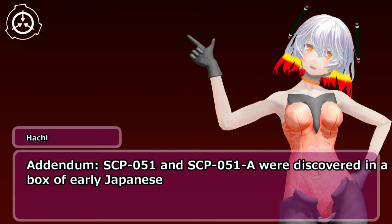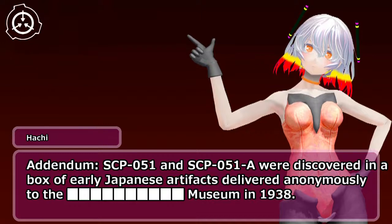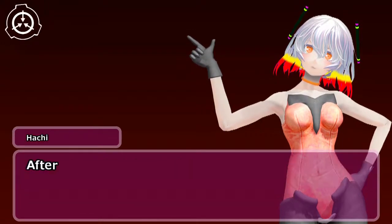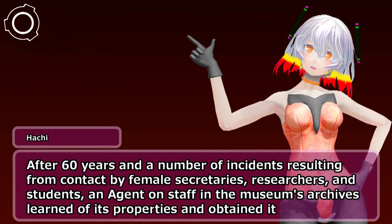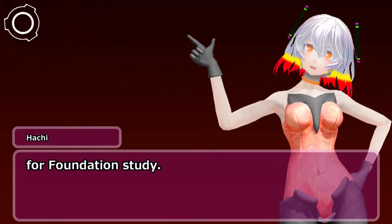Addendum: SCP-051 and SCP-051-A were discovered in a box of early Japanese artifacts delivered anonymously to the museum in 1938. After 60 years and a number of incidents resulting from contact by female secretaries, researchers, and students, an agent on staff in the museum's archives learned of its properties and obtained it for Foundation study.